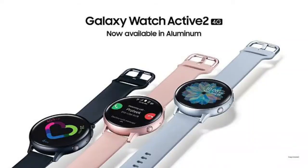Now we can look at the Galaxy Watch Active 2. It has 4G support and comes in an aluminum edition. This watch is made in India — it is the first time a Samsung watch has been made in India.